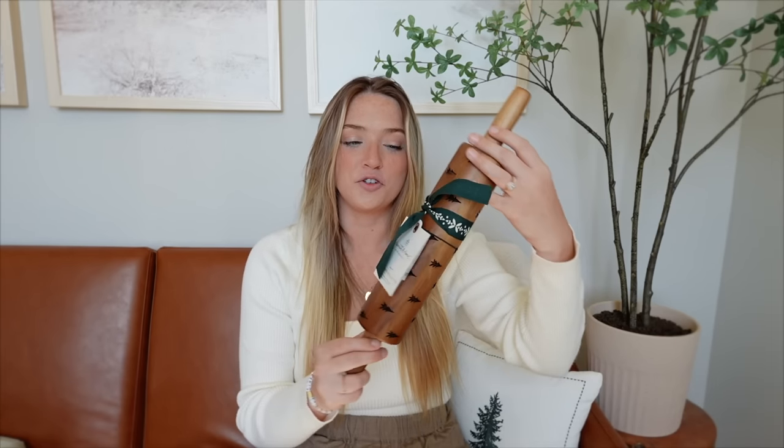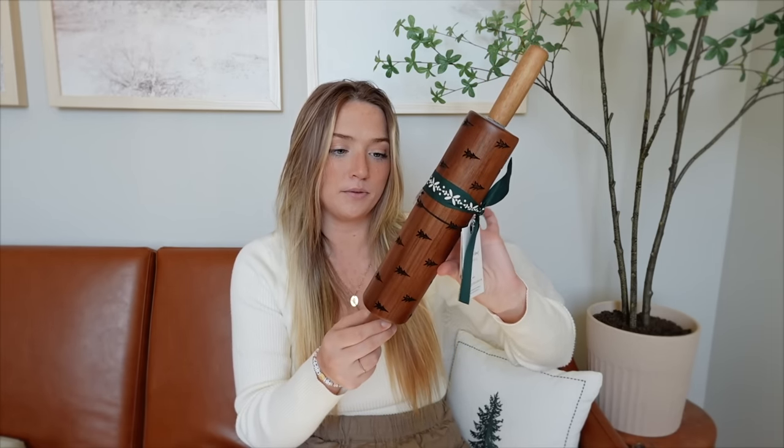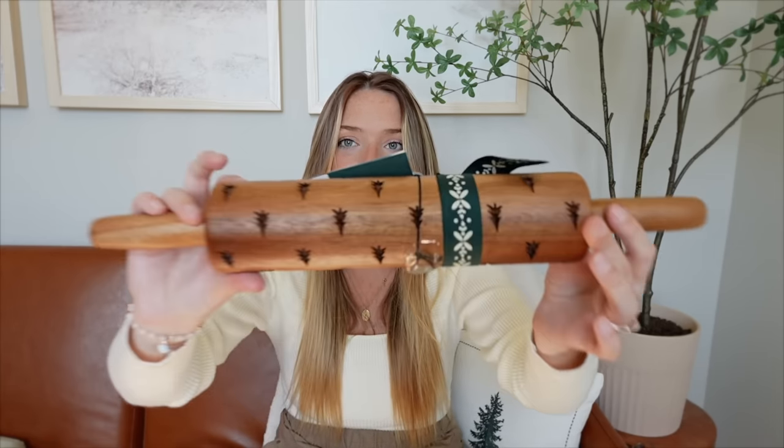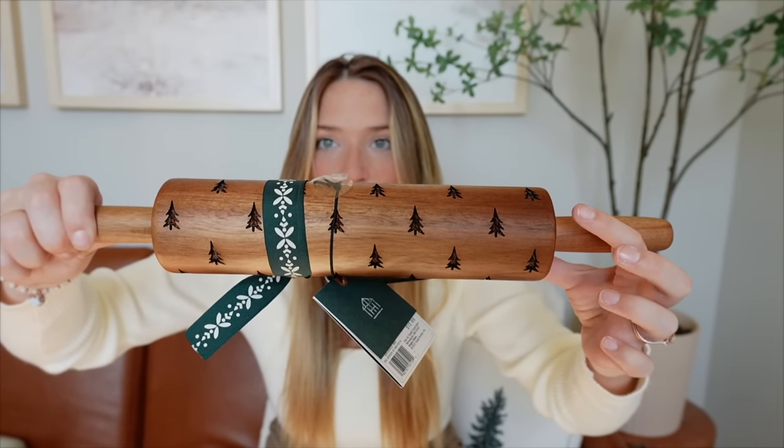Next I got this Christmas tree rolling pin — it has Christmas trees engraved into it. I'm planning on putting this in my kitchen crock. I'm a little undecided on the color of the wood; I kind of wish it were a slightly cooler tone, but I do like warm tones for Christmas and being cozy. I have a lot of lighter, more natural wood in my home, so this darker wood will be a nice accent. It was only $12.99 from the Hearth and Hand section at Target — a great find that will add a little pop of Christmas to my kitchen.